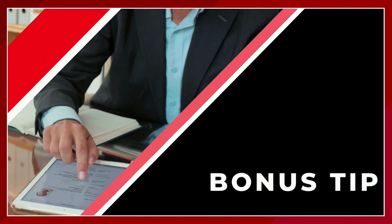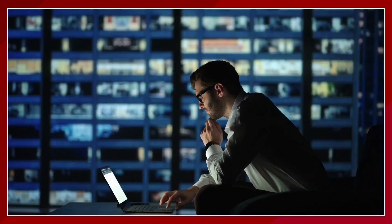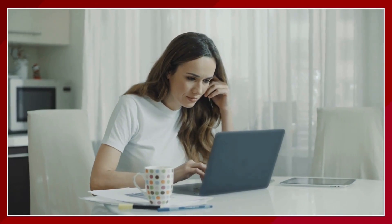Bonus tip: did you know that you can replace your resume with your LinkedIn profile for Amazon and many employers now? I encourage you to invest effort in fixing your LinkedIn profile regardless. The likelihood of an interviewer opening your LinkedIn is very high, over searching through their inbox or calendar invite to open an attachment of your resume during an interview or even while reviewing your credentials.